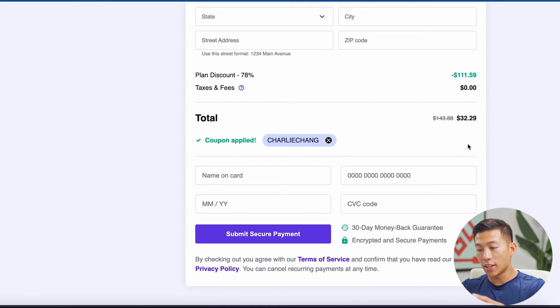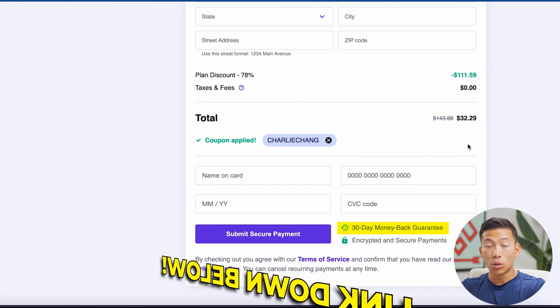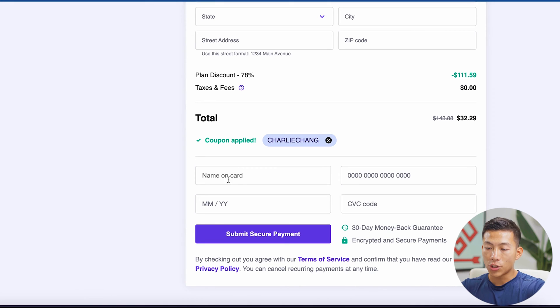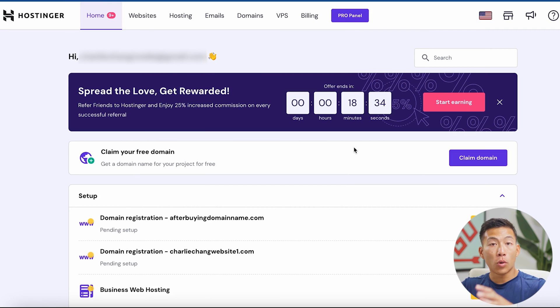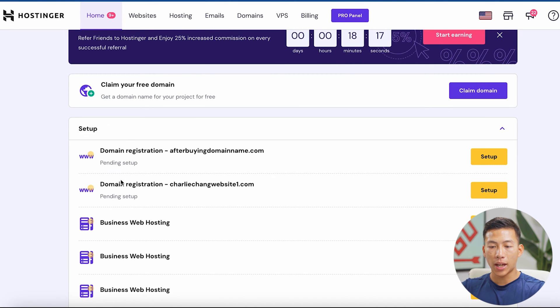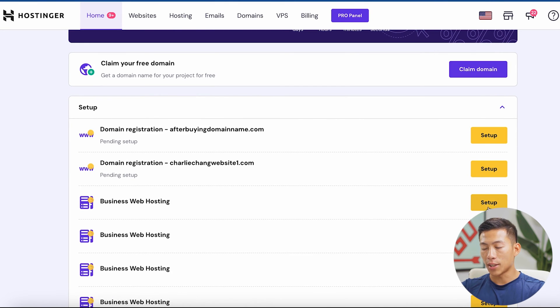This is a really great deal, and they have a 30-day money-back guarantee. I'll leave a link down below if you haven't already gotten set up on Hostinger. All you have to do is enter in your credit card information and click on 'submit secure payment.' Once you've logged into your Hostinger account, you're going to see a dashboard like this. From here, you can claim your free domain and also see your web hosting plan. All you have to do is click on 'setup.'